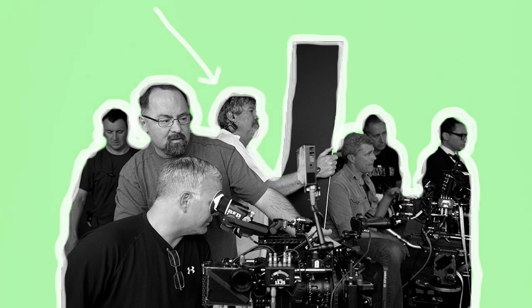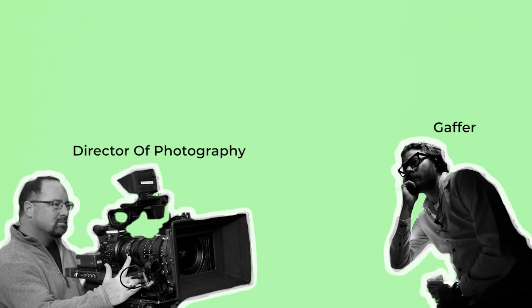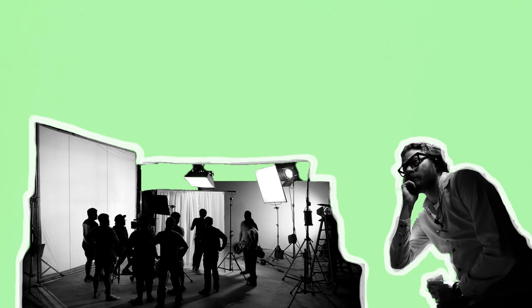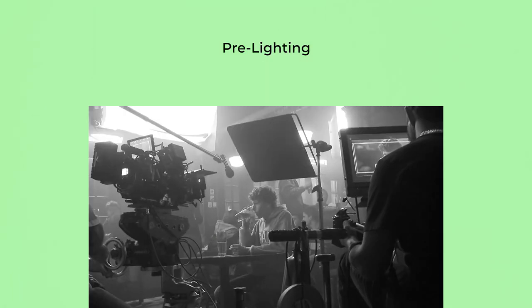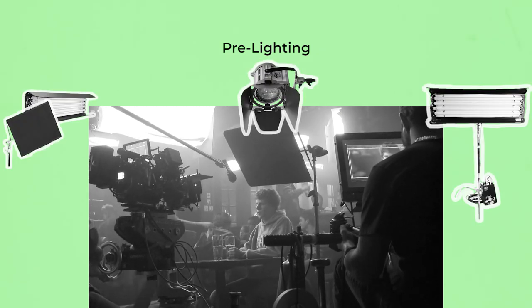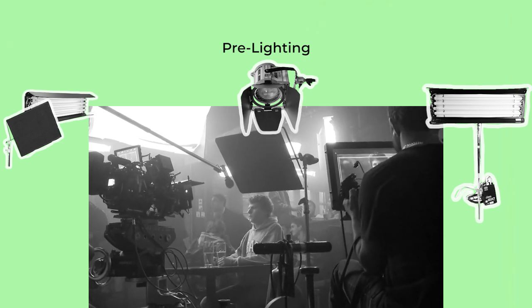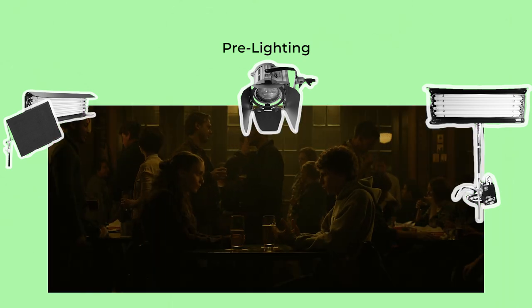A Gaffer's job begins before they even step onto set. In the build up to the job they will meet with the DP to determine their vision for the lighting and come up with a plan. They will assemble a gear list which falls within the production's budget and organise a lighting crew with more or less members depending on the nature and complexity of the setups. Sometimes locations will be pre-lit — meaning the Gaffer or Best Boy will supervise the rigging and set up of lights at a location before the rest of the crew arrives — to save on setup time on the actual day of shooting.